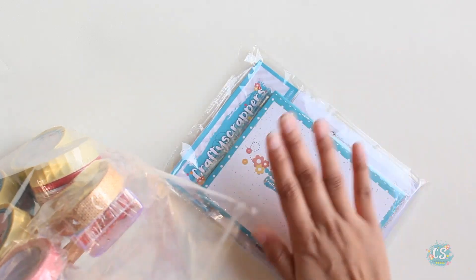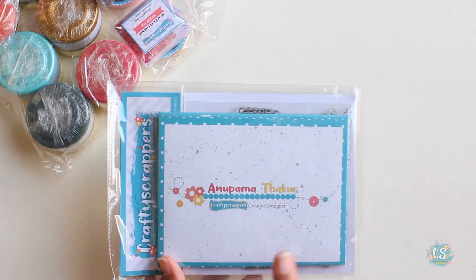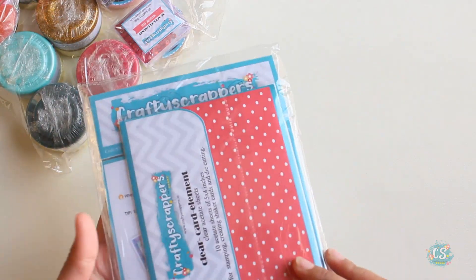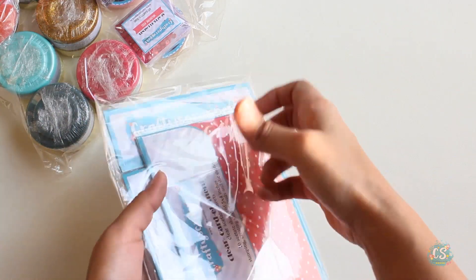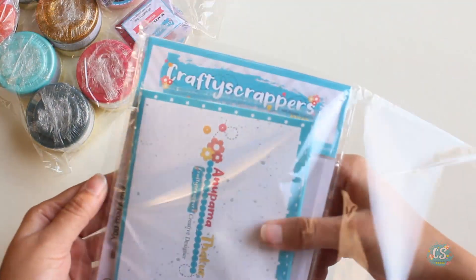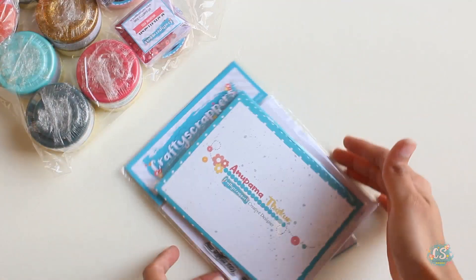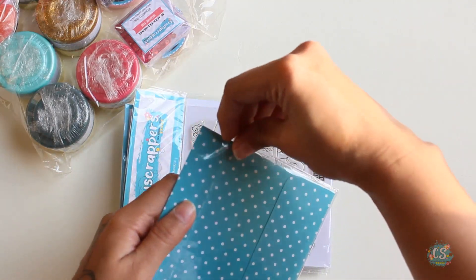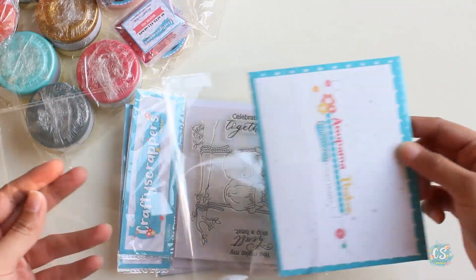Let me just open this for you all and show you what's inside. So let's begin — that's my name written on this envelope. Yes, this is my full name; those who don't know, it is a long name and I prefer using my nickname. Okay, so here's what we have — first I'm going to open this envelope and see what's inside.